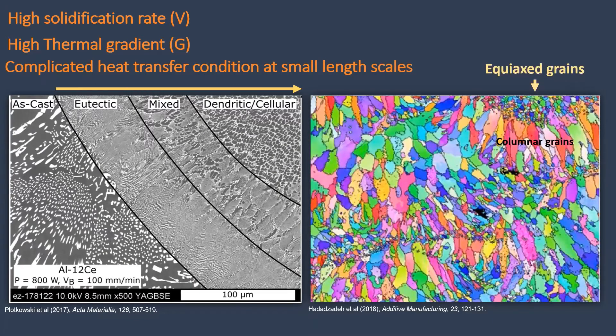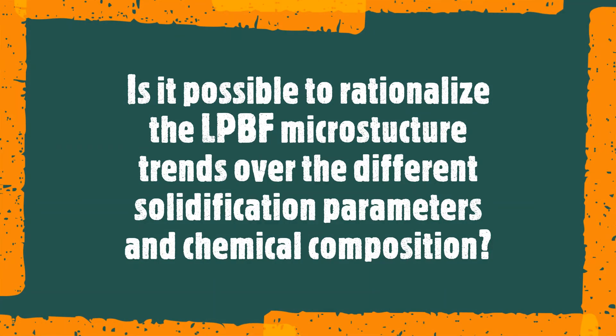These lead to diversity in the microstructure. You can see here that we can get different solidification microstructures as well as grain morphologies from the LPBF process. Now the question is: